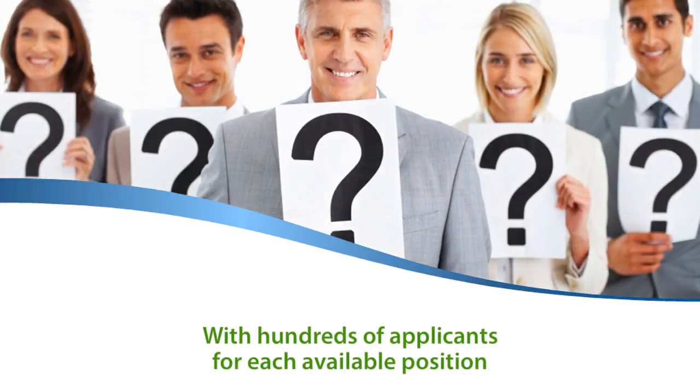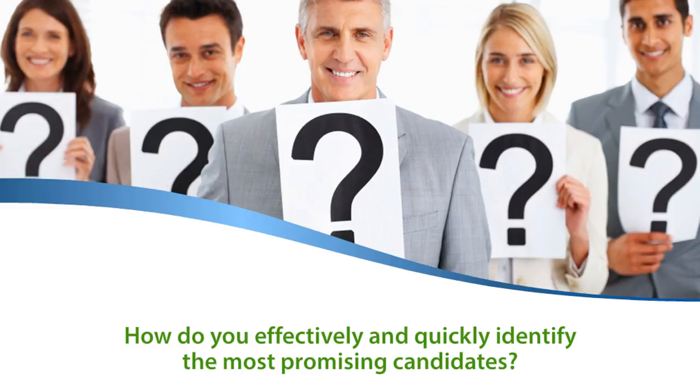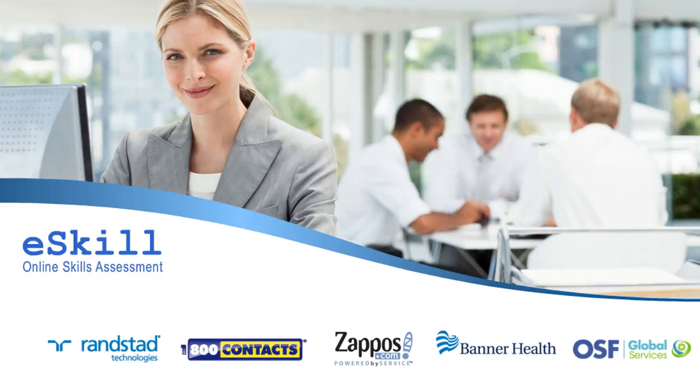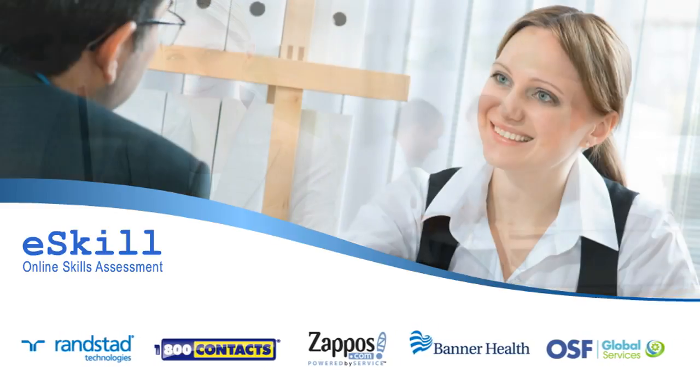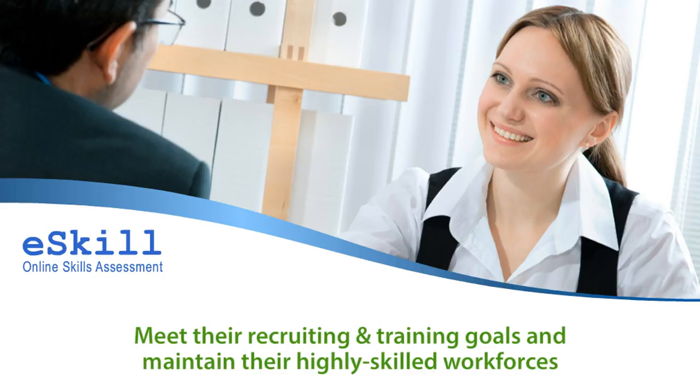With hundreds of applicants for each available position, how do you effectively and quickly identify the most promising candidates? eSkill has helped top companies, large and small, in industries ranging from retail to health care, finance, and more, meet their recruiting and training goals and maintain their highly skilled workforces.